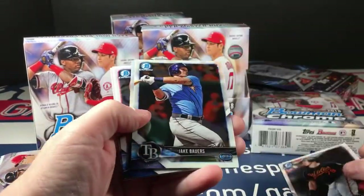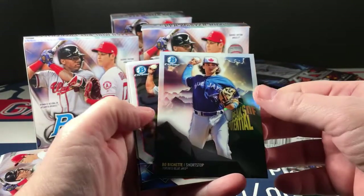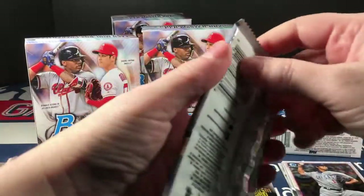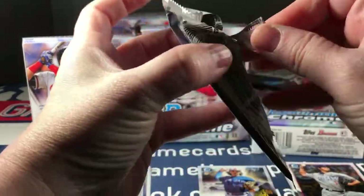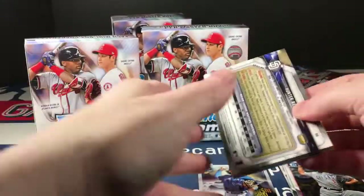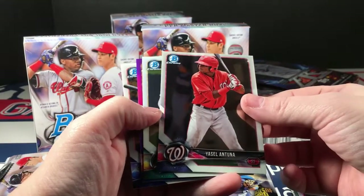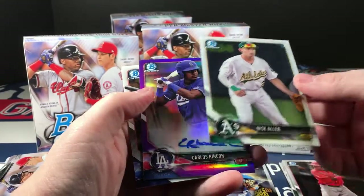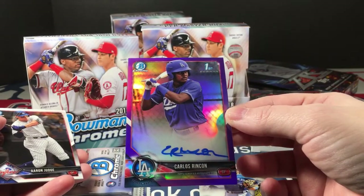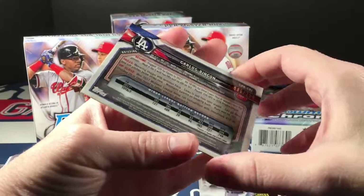Starting off with Kessel, Bowers, Peaks of Potential, Yu Darvish, and Justin Verlander. Got some color back there — a tuna, Nick Allen, a Carlos Rincon on-card purple autograph, should be numbered to 250. Yep.